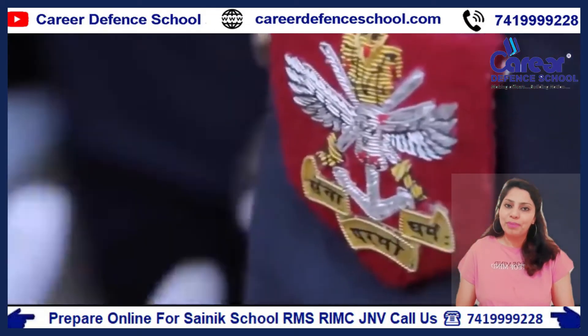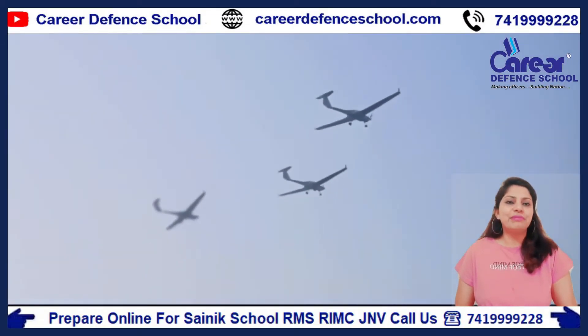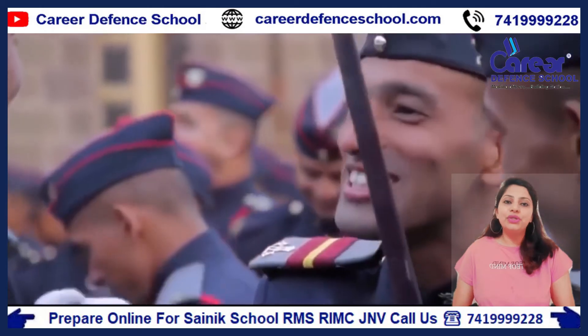But today, after completing the National Defense Academy Air Force Wing, you can apply to the ground duty technical branch.